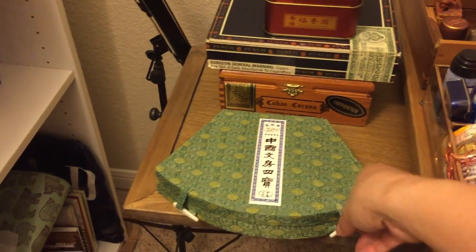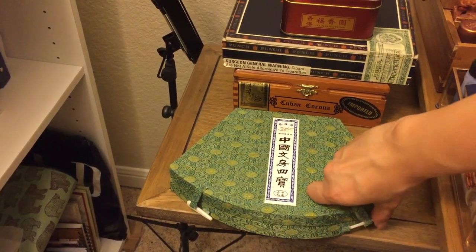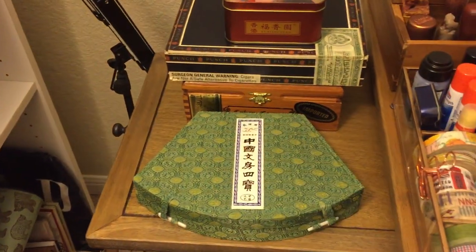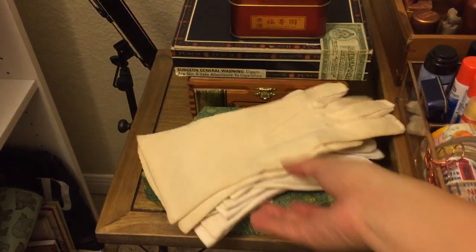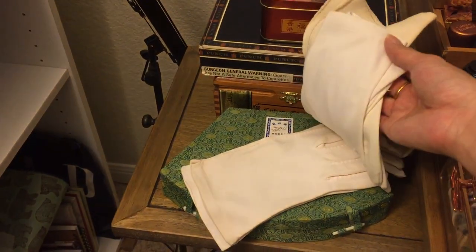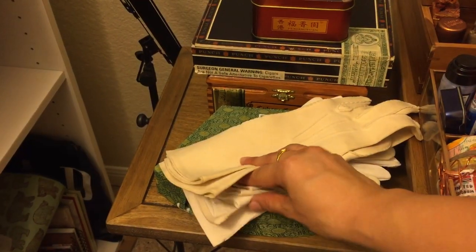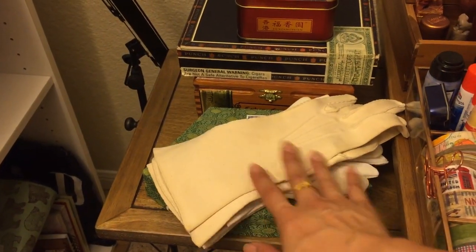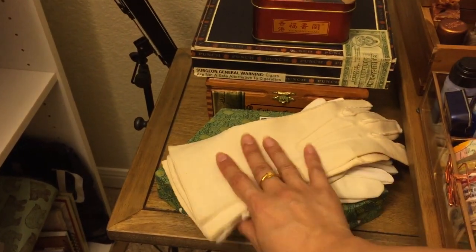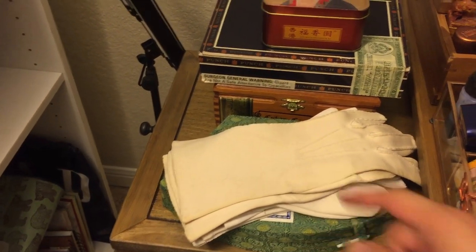This is a calligraphy set I got when I was in China the last time. I don't use it because I don't know how to write Chinese, but I'm a lover of writing instruments and I really wanted to have something that was part of my culture. I also have antique gloves here — I really should have been born in a different time period, because these gloves actually fit me perfectly.